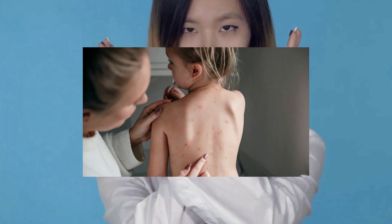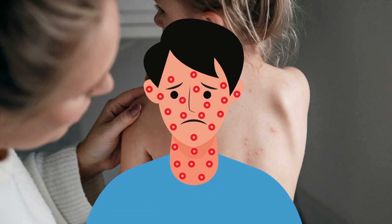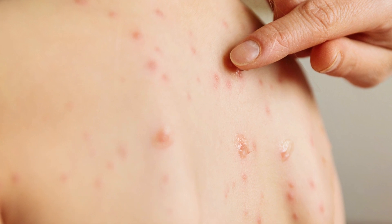Most of the time, it is not unbearably painful. Some people only have one or two small pox, while others are completely covered in them. Those who have it everywhere must be in a terrible situation, but those who only have a few of them aren't that bad.